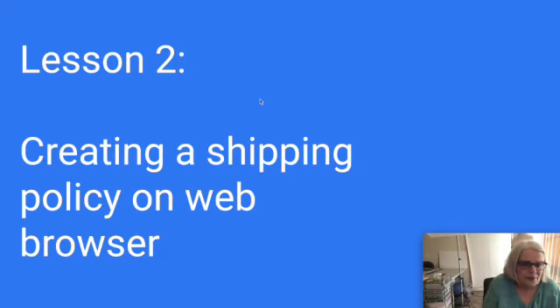Lesson 2 is going to be how to create a shipping policy using your web browser. eBay lets you list from the app and choose shipping policies from the app, but you can't create shipping policies from the app. Please leave your questions in the comments or message me on Instagram and I'll answer them in comments or in my next video. You can do this, and it's easy. Get a scale. Bye!